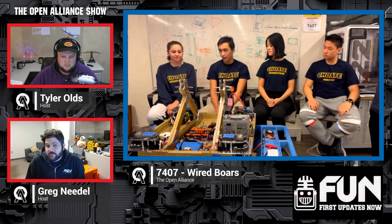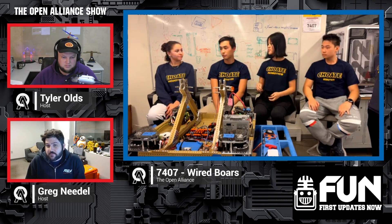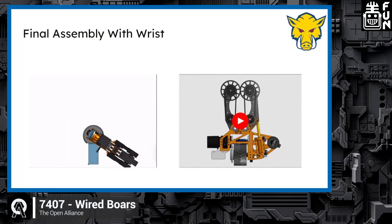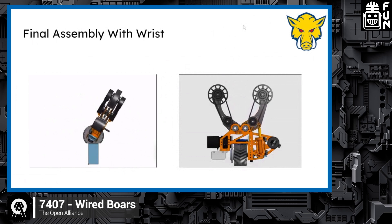Next we have the elevator and pivot. The wrist is pretty simple — it uses double helical gears to pivot around the end of the elevator. You can see its range of motion there; it's pretty good. We probably won't end up using all of it, but it's nice to have. Those are 3D-printed double herringbone gears.